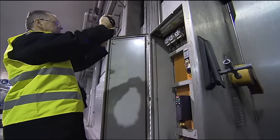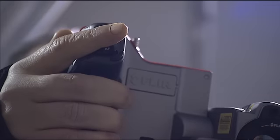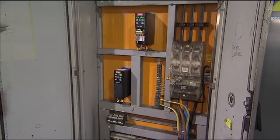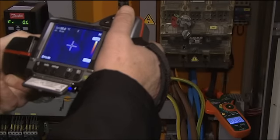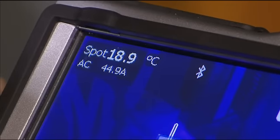Most FLIR thermal imaging cameras are also equipped with MeterLink technology. FLIR MeterLink technology simplifies the work in electrical inspections by making it possible to transfer, via Bluetooth, the data acquired by an X-Tech clamp meter into the thermal imaging camera. The MeterLink technology saves time and eliminates the risk of erroneous records or notes.